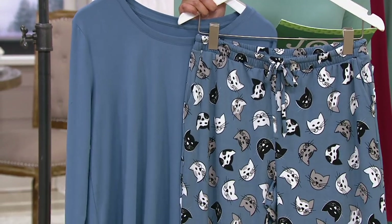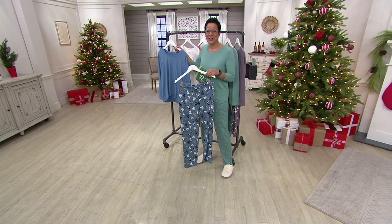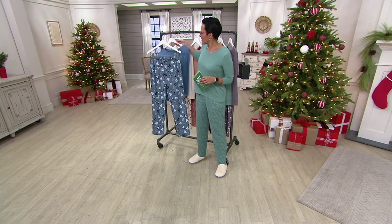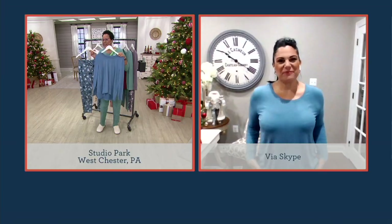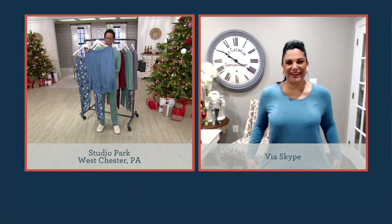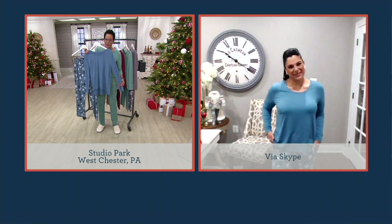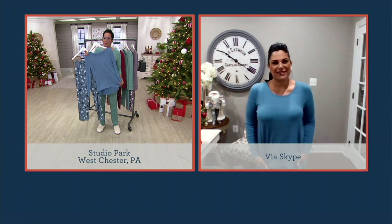ML Masalem brings us the Anybody brand and she's with me. ML, so nice to see you. Happy Thanksgiving weekend! She is the brand ambassador for Anybody and always does a great job of describing what we're trying to accomplish. This is a sleep set — two pieces. What is this amazing, sumptuous fabric?